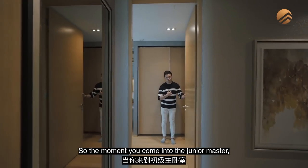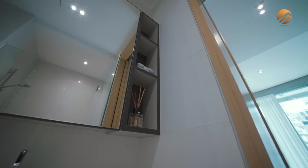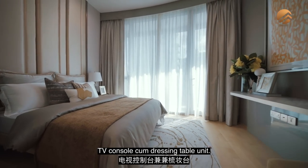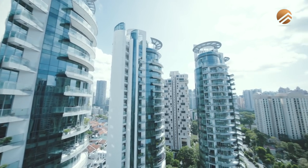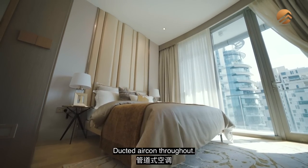The junior master ensuite is right behind the main door of the room. It comes with a queen bed, TV console, dressing table unit, and its own mini balcony for a breath of fresh air. The ceiling height is fabulous, and there is ducted air control.